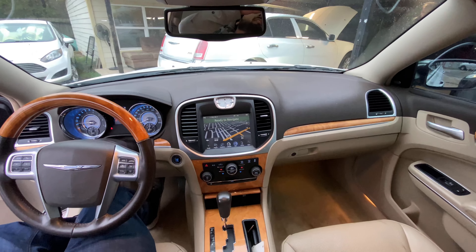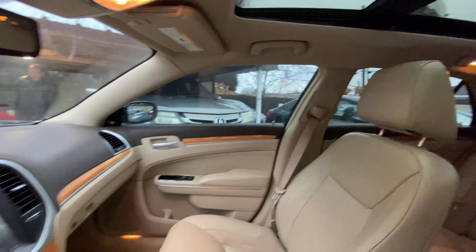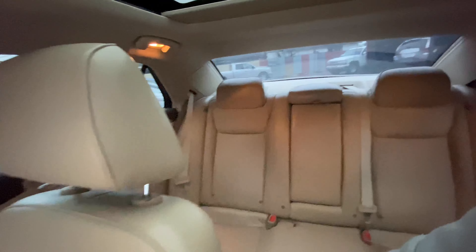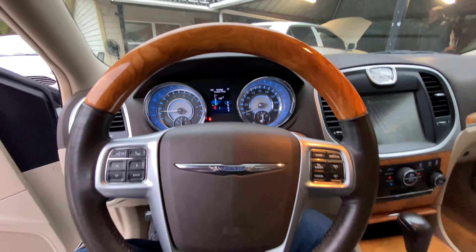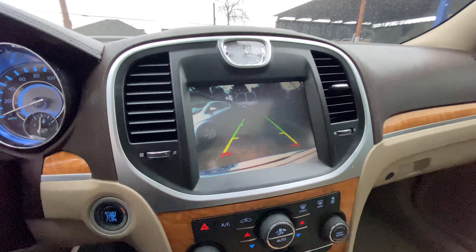Guys, hit us up. Let us get you a nice car. Thank you so much for watching. This is our beautiful Chrysler 300. It's got a 5.7 liter V8 Hemi in it. Very strong. Have a good one. Like and subscribe. Follow for more.